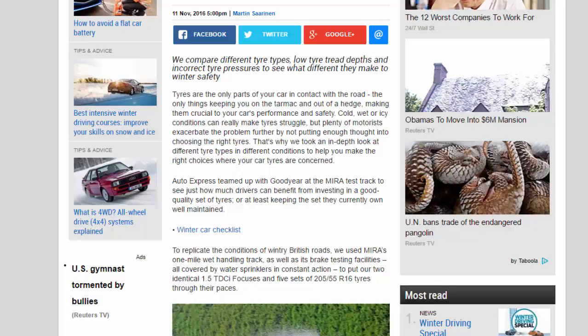Cold, wet or icy conditions can really make tires struggle, but plenty of motorists exacerbate the problem further by not putting enough thought into choosing the right tires. That's why we took an in-depth look at different tire types in different conditions to help you make the right choices where your car tires are concerned.